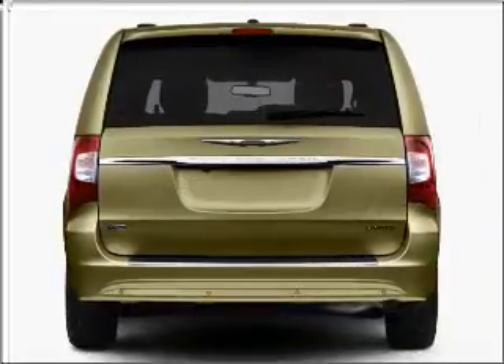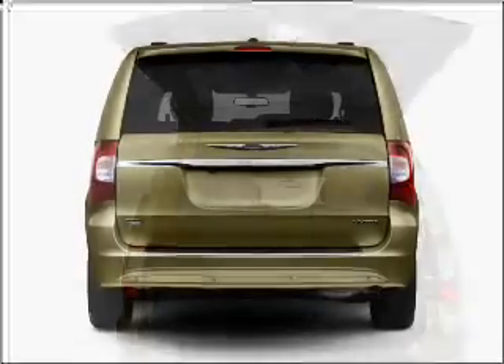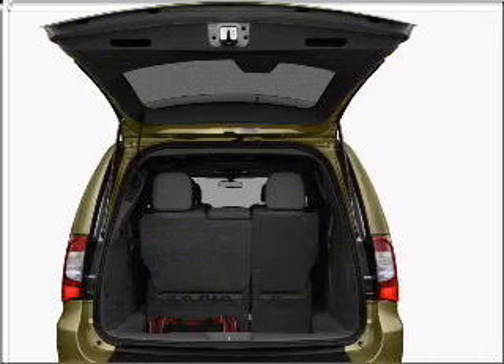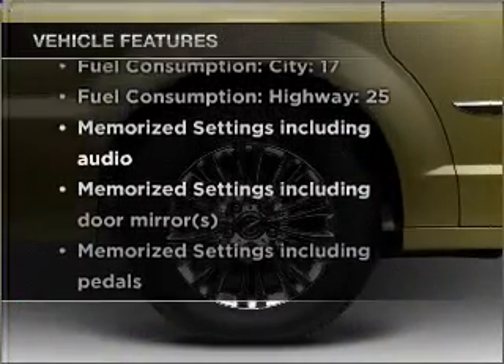Navigation is included to help you get to your destination with ease. Premium wheels lend a distinctive appearance. The anti-lock braking system will keep you safe on the road. Memory settings are just one of the extras, plus enjoy these notable features that are included in this vehicle.